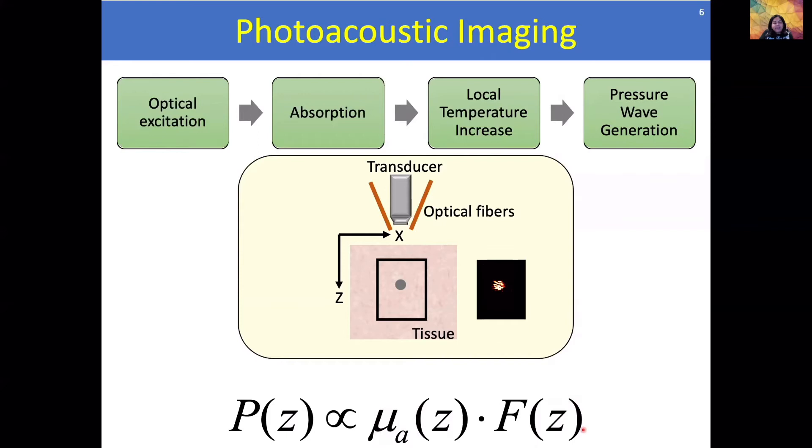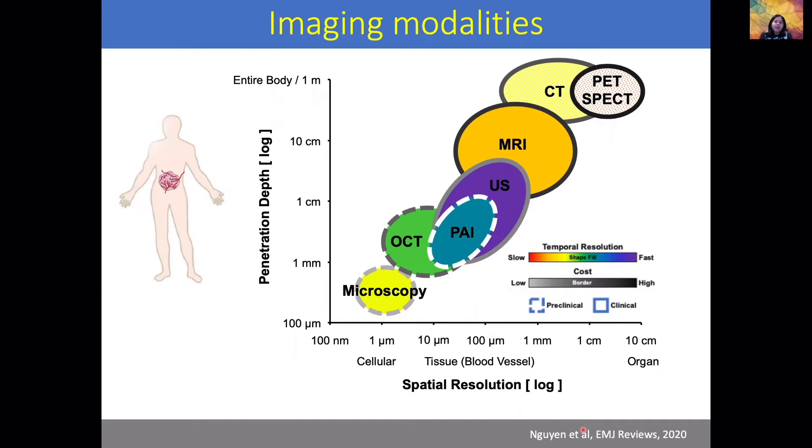The photoacoustic signal amplitude is dependent on the optical absorption properties and the fluence input into the tissue, also as a function of depth. We can obtain oxygen saturation values if we use different wavelengths of optical excitation. Going back to the graph of penetration depth versus spatial resolution, photoacoustic imaging has good spatial resolution and decent penetration depth. Combined with ultrasound, it can provide structural as well as functional information on tumors without the use of any exogenous contrast agents.